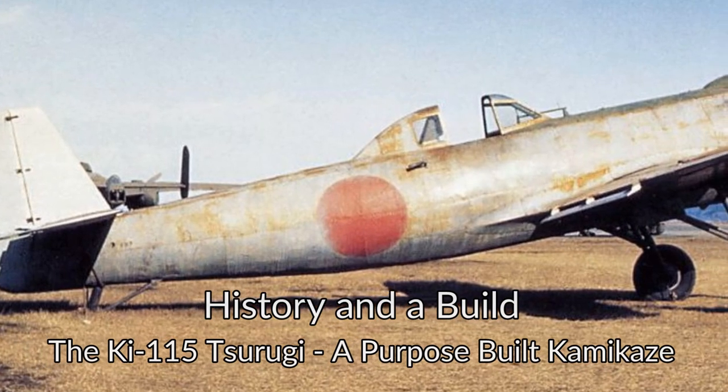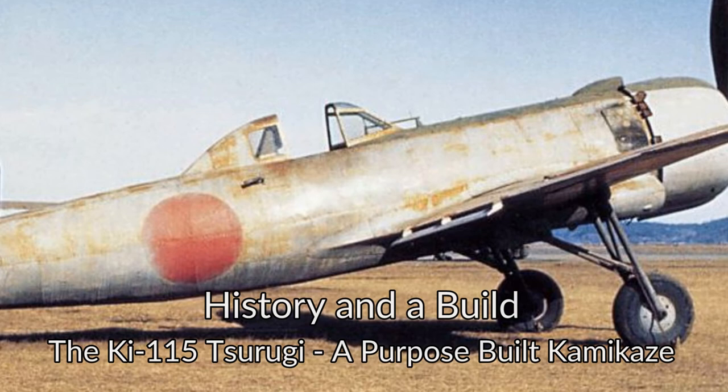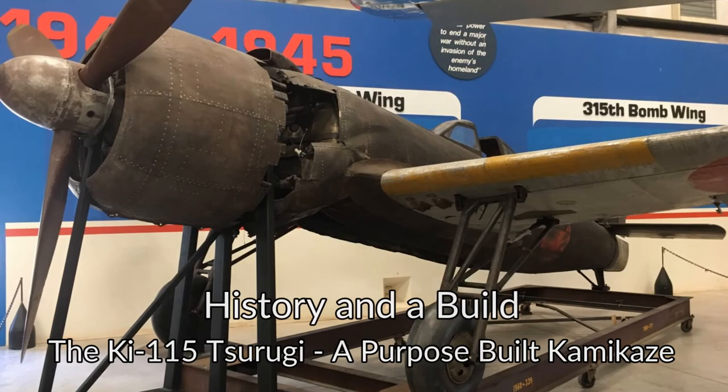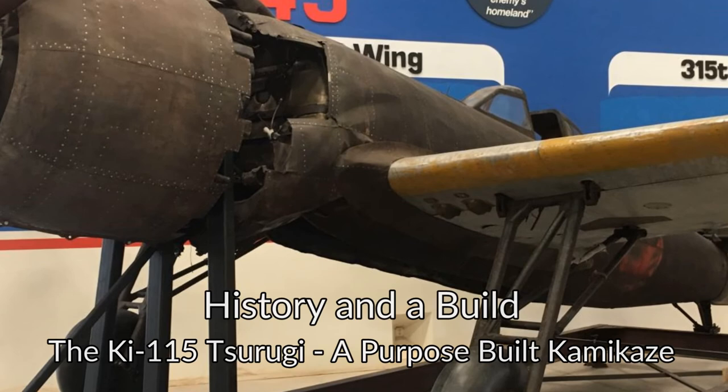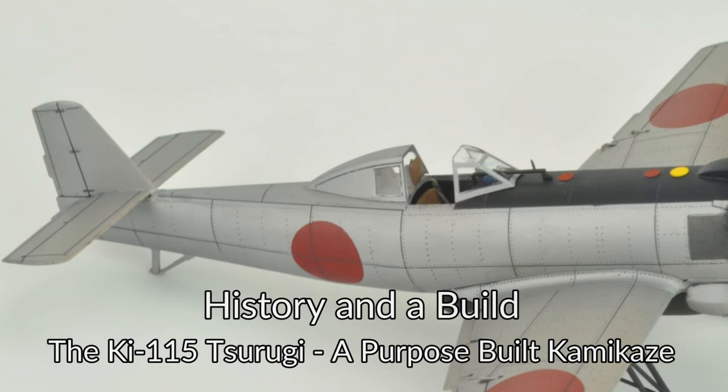In this episode of History in a Build, I will discuss the interesting but brief history of aircraft that were purpose-built for Japan's Special Attack Units, otherwise known as Kamikaze. I'll be discussing a few of these purpose-built designs, but the focus will be on the quirky and ultimately unused Japanese Army Ki-115 Tsurugi. Then I'll show you how I built the Eduard Tsurugi in 48th scale. Strap in and hold on as we dive in with the Tsurugi, a purpose-built Kamikaze.